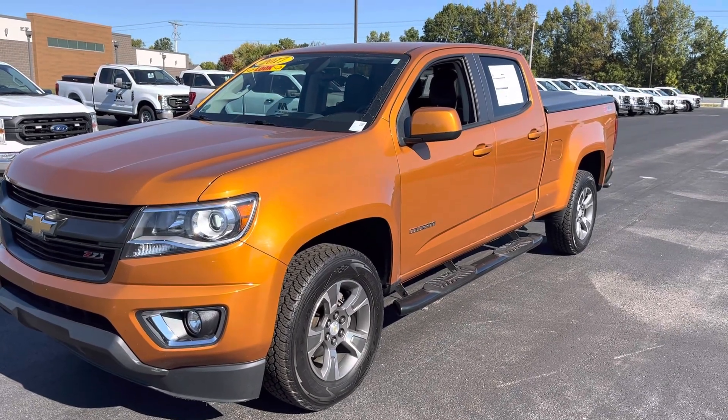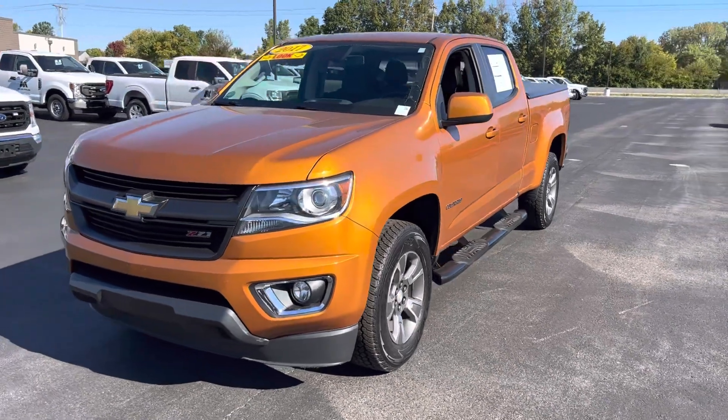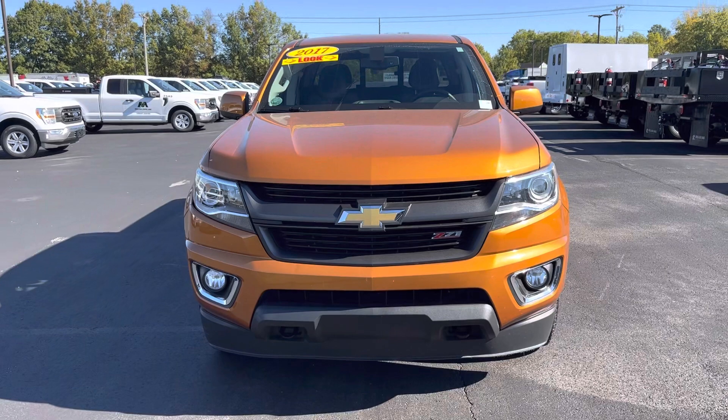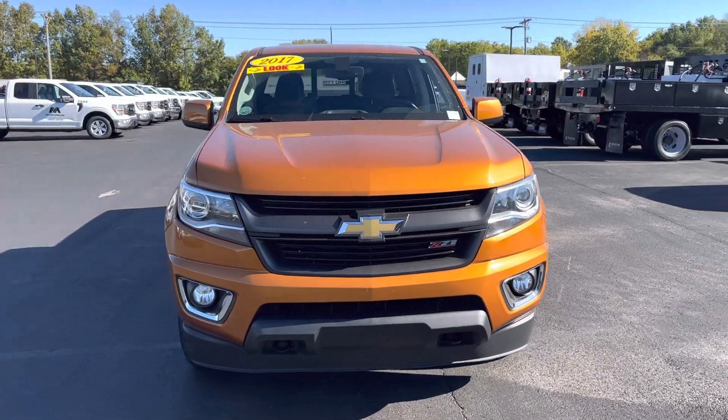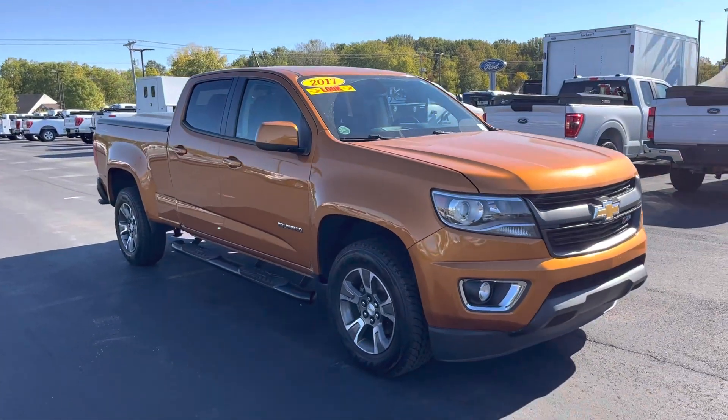Hey, this is Patrick at Bill Estes Ford. I want to send you a quick video on the Colorado. It's that beautiful orange metallic. It's got the Z71 package. Super nice truck, I just took it for a spin.